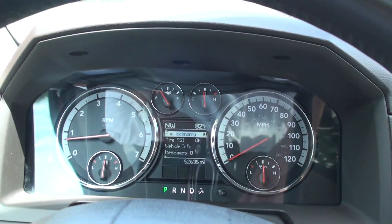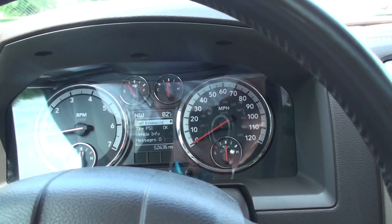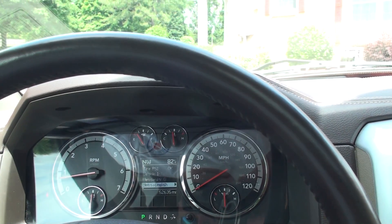It's only got 52,635 miles. It's got a nice trip computer that shows your outside temperature, fuel mileage, and tire pressure — all kinds of info.